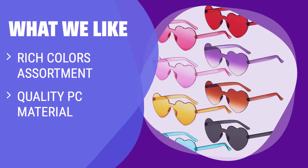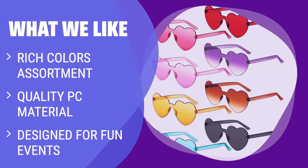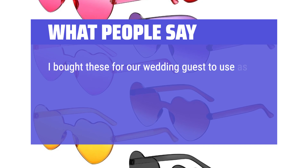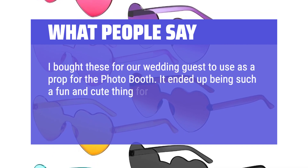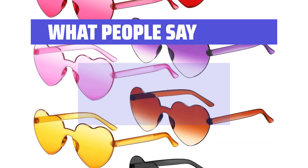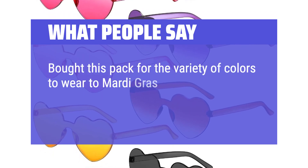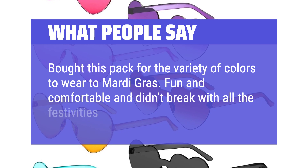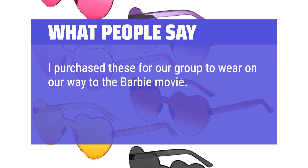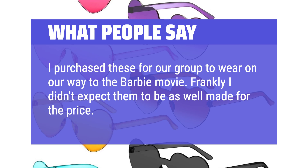What we like: Add a pop of color to your outfit with these candy-colored heart-shaped sunglasses. Made of quality PC lens and frames, these sunglasses are durable and lightweight. If you want to stand out at parties or events, these sunglasses are a fun and stylish choice. What people say: I bought these for our wedding guests to use as a prop for the photo booth — it ended up being such a fun and cute thing for everyone to get a picture in. I wrote on them with a Sharpie and it stayed on through the night. Bought this pack for the variety of colors to wear to Mardi Gras — fun and comfortable and didn't break with all the festivities and travel in a suitcase. I purchased these for our group to wear on our way to the Barbie movie; frankly I didn't expect them to be as well made for the price. Recommended.